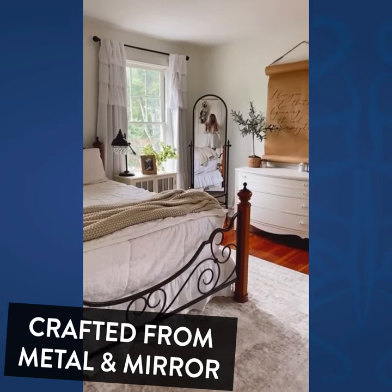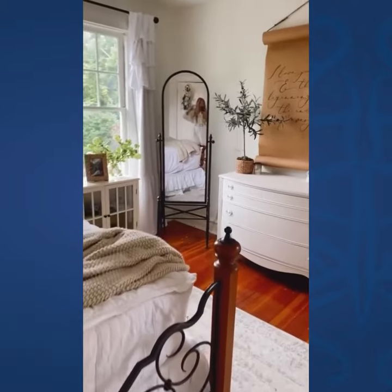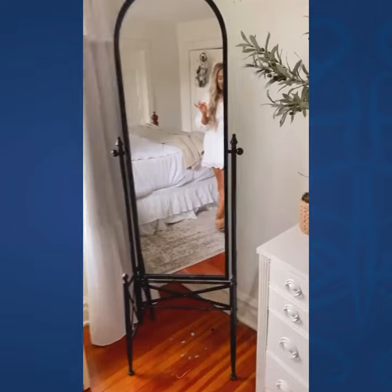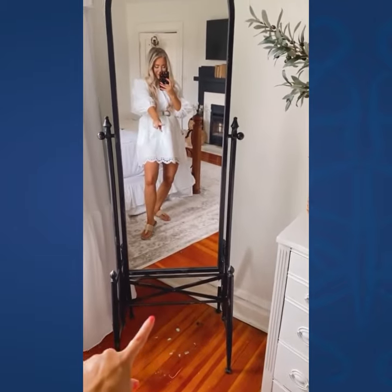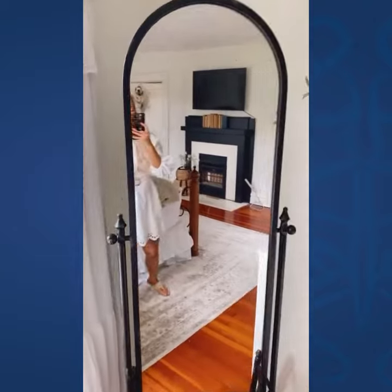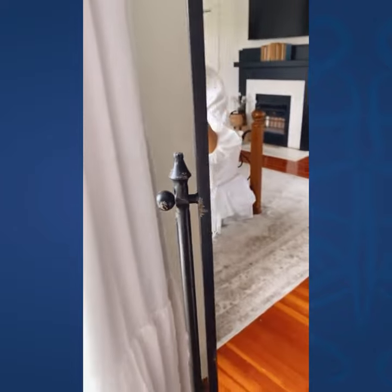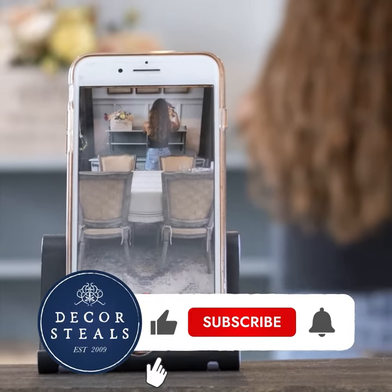I've got to show you this — it's one of my new favorite things ever, from Decor Steels. This big — and I say big because it is big and it is heavy — floor mirror is standing on the coolest stand. It's the best mirror I have ever had. Look at the cool distressing on it. It does swivel and tilts, so you can position it however you want.